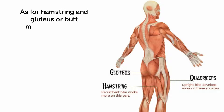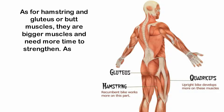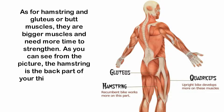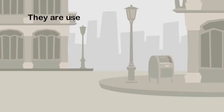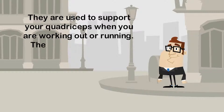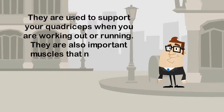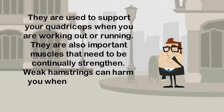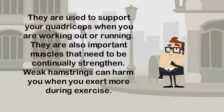As for the hamstrings and gluteus, or butt muscles, they are bigger muscles and need more time to strengthen. As you can see from the picture, the hamstring is the back part of your thigh connected to the butt. They are used to support your quadriceps when you're working out or running. They are also important muscles that need to be continually strengthened. Weak hamstrings can harm you when you exert more during exercise.